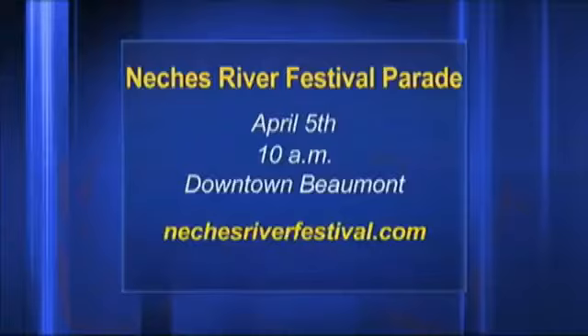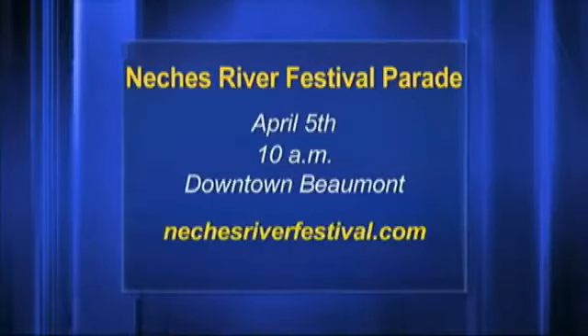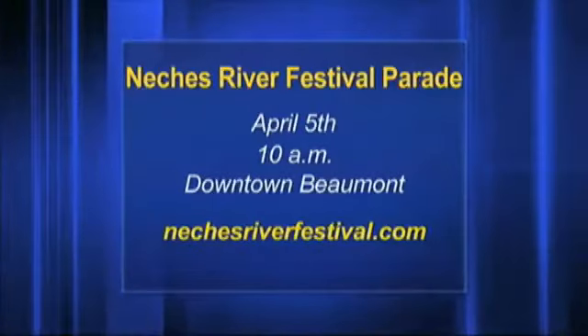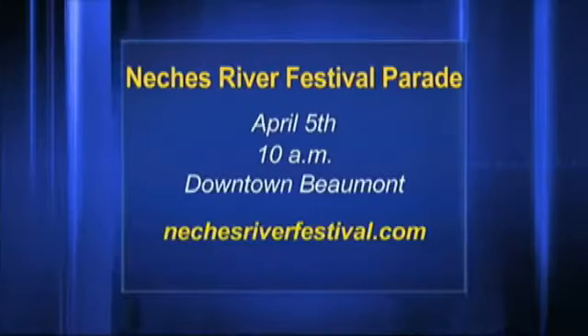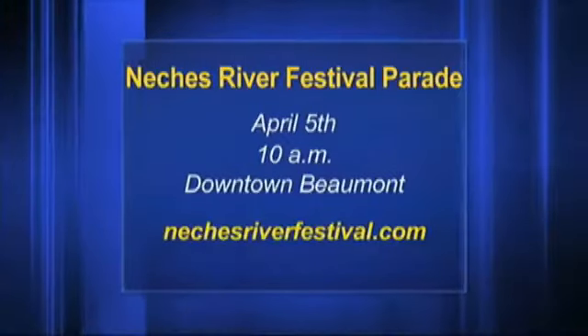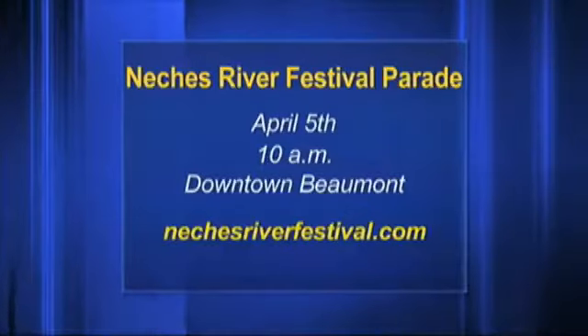The last thing is a pretty big deal around these parts — the Nature's River Festival Parade is this Saturday. It's at 10 o'clock, downtown Beaumont, goes down Calder and all that. NaturesRiverFestival.com has all the information on the whole festival. The actual parade is on Saturday, and I mean, what's more American than a Main Street Parade? Pretty girls and the guys that escort — you can get candy and all that.